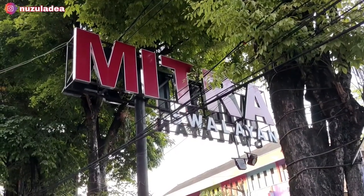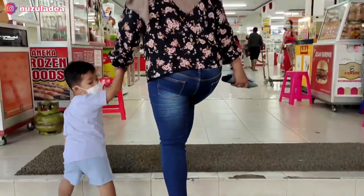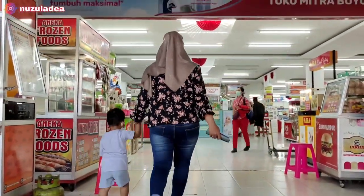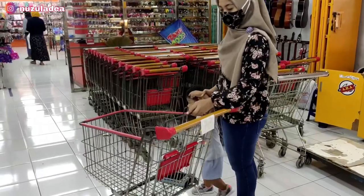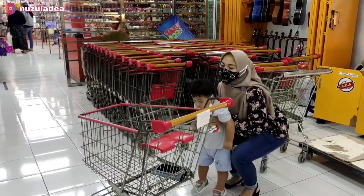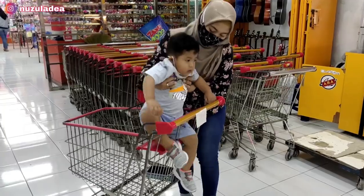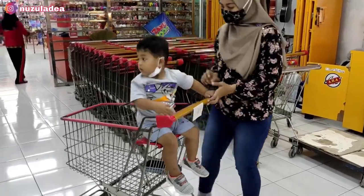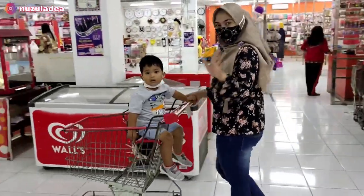Oke sekarang kita udah sampai di Mitra Swalayan Boyolali. Buna masuk sambil gandeng Juna. Dia agak rewel tadi, tapi semoga gak rewel waktu di dalam. Buna siapin dulu trolinya dan Juna Buna taruh di troli supaya anteng. Nah oke udah siap, langsung aja Buna masuk dan cari kebutuhan bulanan.